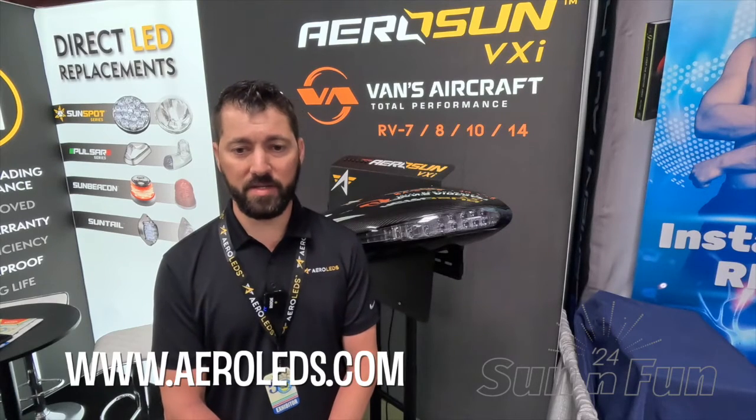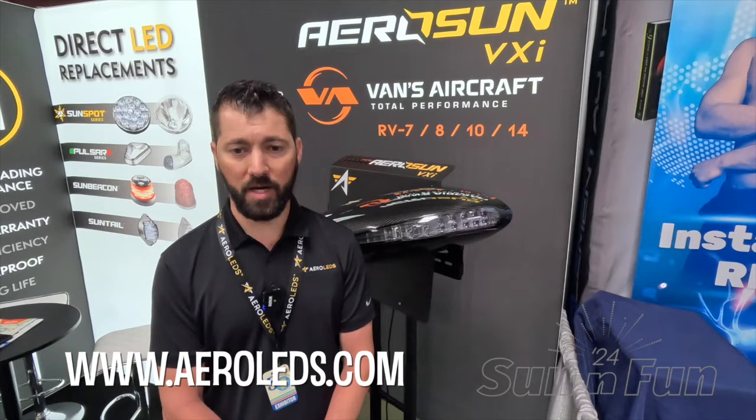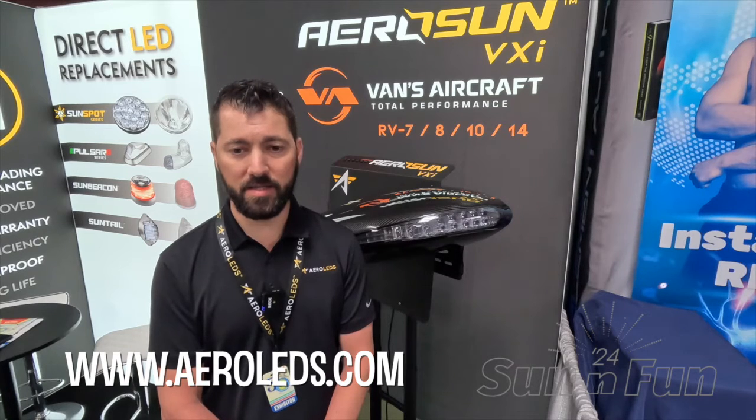The price has been set at $4,285 for carbon fiber or fiberglass — for the 4, 6, 7, 8, 10, and 14 — and that includes the wingtips and the entire lighting package. If you'd like more information on the AeroSun VXI, please visit www.aeroleds.com.